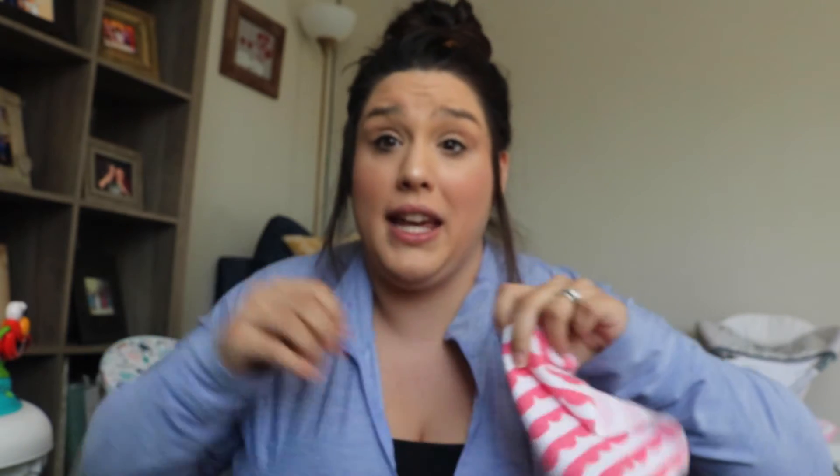Baby washcloths are also a must. These can be used as washcloths during bath time, but also when giving a bottle, you can tuck one right under their chin to catch all the extra milk that slides out of their mouth. I freaking love those.